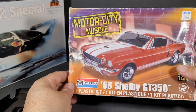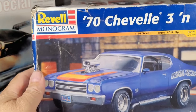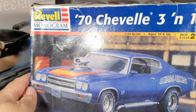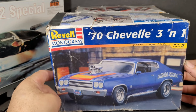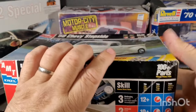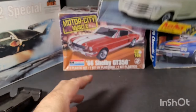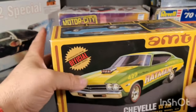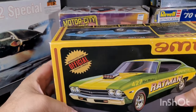I have the 66 Shelby GT350 — the one I've been searching for. And it's not the best box, but it's the 70 Chevelle three-in-one Heavy Chevy. I got this in a set — I think I paid $25 for five models. It's an AMT, probably has the Plus Pack in it. It's been started just a little bit, but hardly anything, so that one's going to be a cool build.